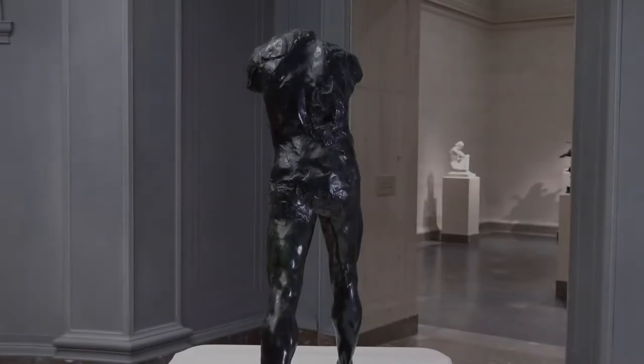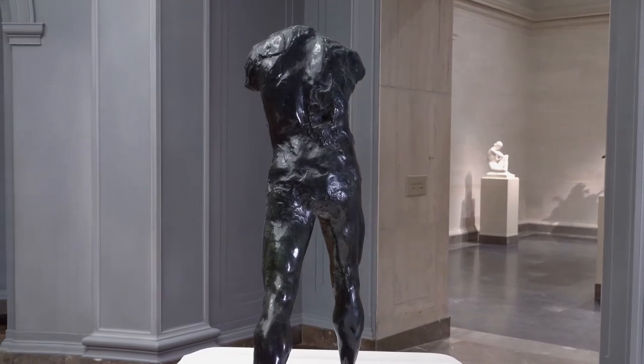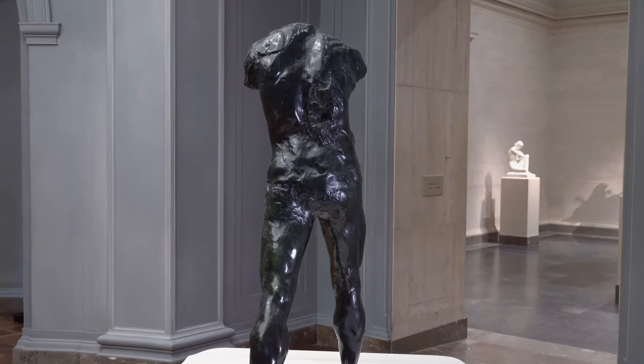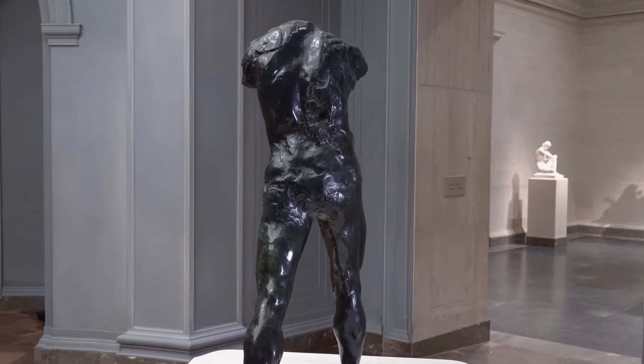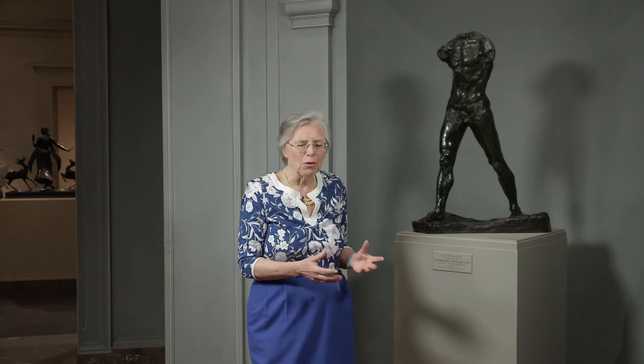It is said that Rodin's assistants, when they brought this very large plaster to the Salon, said, 'Oh, but it's a working man.' And then Rodin adopted the title, and 'The Working Man' became the title of the sculpture. I think it's not only just an anecdote, but it tells a lot about Rodin's process.